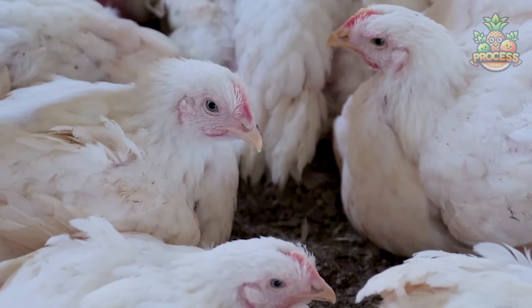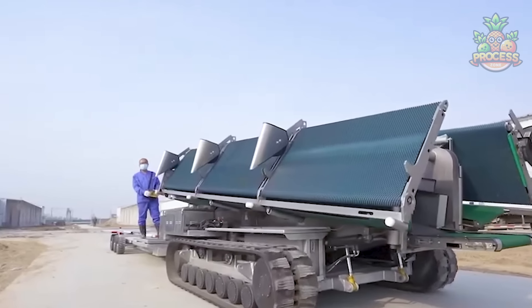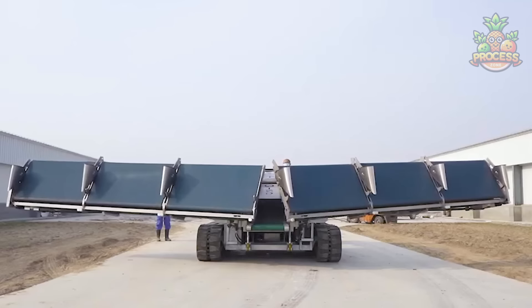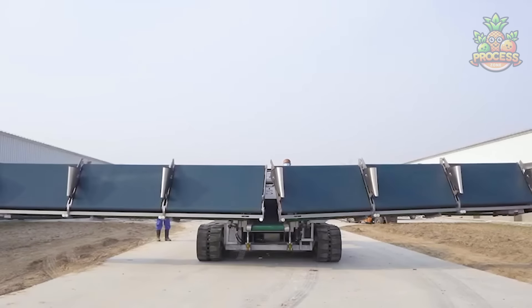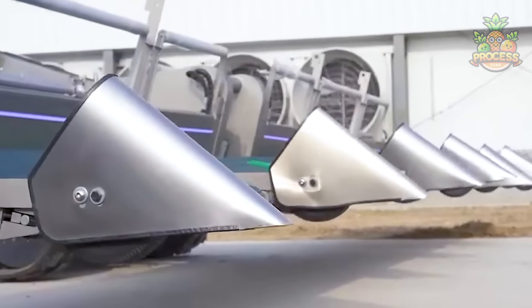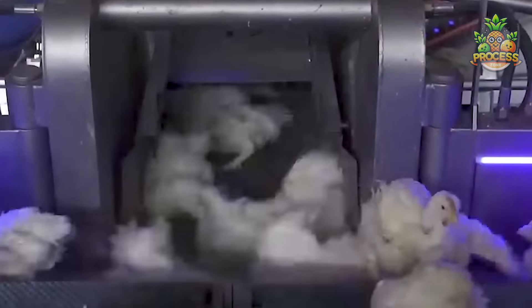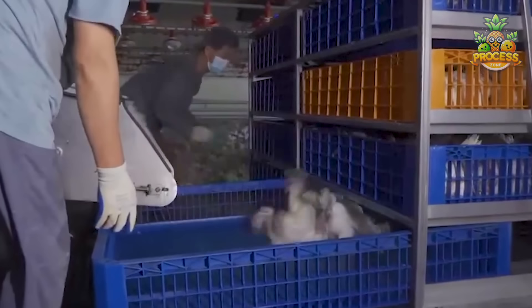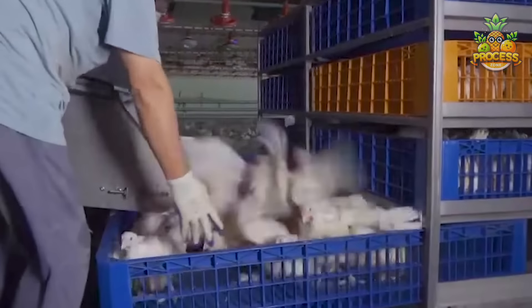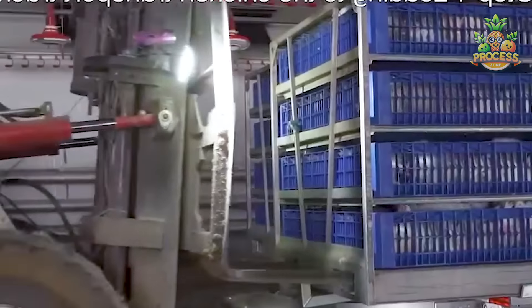Individual incubation centers can also be handled properly — we'll show you a perfect example of that. As these chickens are ready to dispatch, check out this cool modern machine which is more like a spaceship for chickens. Apart from catching those big chickens manually, which becomes like running after them through the entire space, they use this sophisticated machine to catch and transport the chickens safely using specially designed baskets.